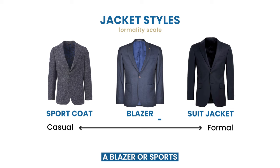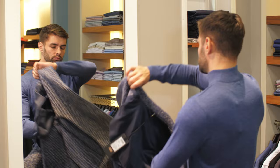A blazer or sports coat is the best type to make an informal match with jeans. Go for a casual suit style. It should be simple, nothing retro or too trendy.